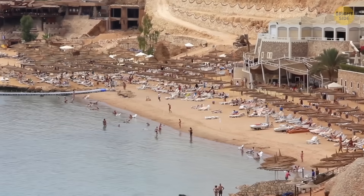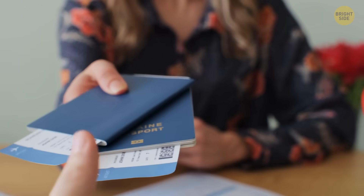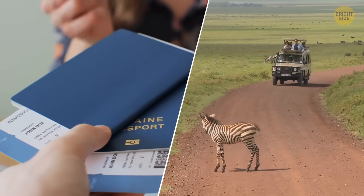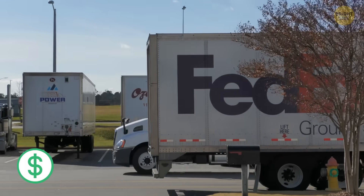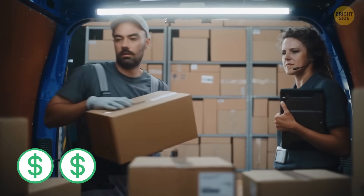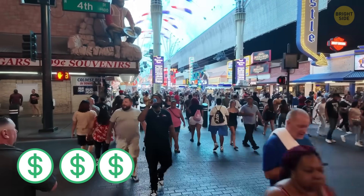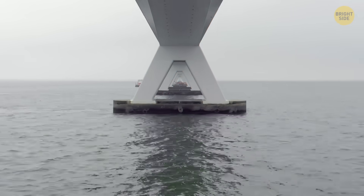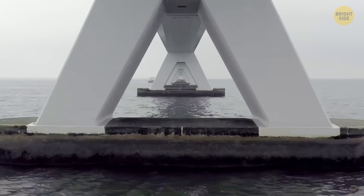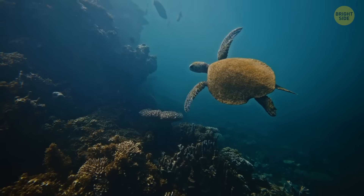For tourists, that could mean more resorts, more quick weekend trips, and a brand-new continental hop that becomes a must-try experience. For delivery trucks, every hour saved is money earned. Even local towns would feel the change — they'd get more visitors, more trade, and bigger profits. A link like this doesn't just connect land; it connects economies, ports, and everyday life. And that's a giant opportunity, as long as the underwater world stays protected.